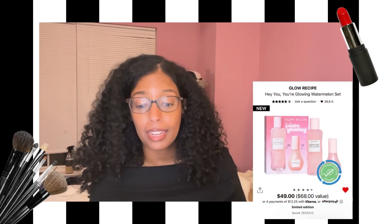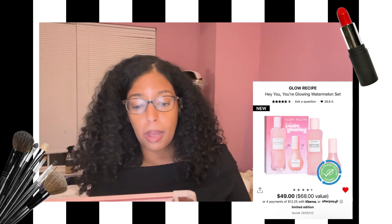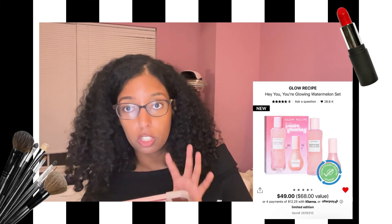The skincare product I'd really like to try is the Glow Recipe Hey You, Your Glowing Watermelon Set — part of their holiday launch with their Niacinamide and their BHA toner. I already have their Niacinamide unopened in the bathroom, but I'm really interested in trying their BHA as well, which sounds like a great value set. I like the BHA from Paula's Choice for keeping my skin acne-free in summer. The Glow Recipe BHA, being more watermelon juice-based, feels more hydrating for winter surface dryness. I'll still repurchase Paula's Choice later, but I'd like to try this one too.